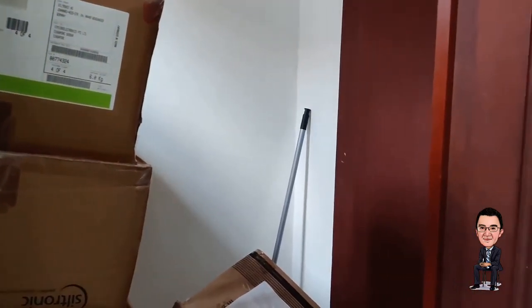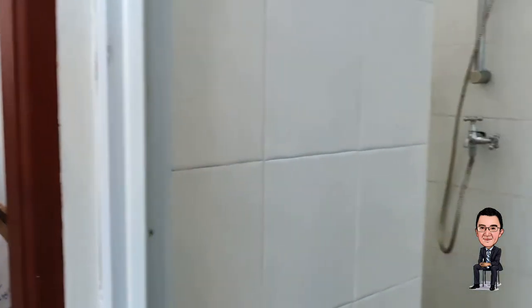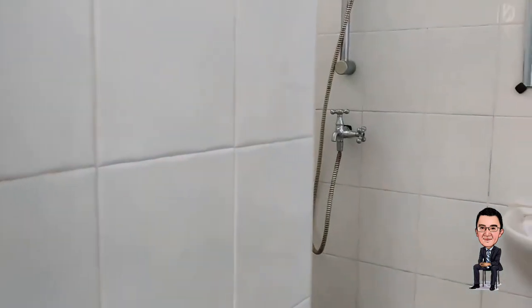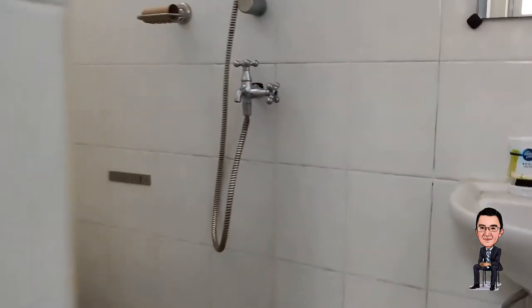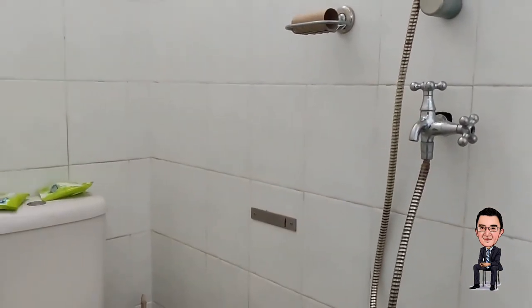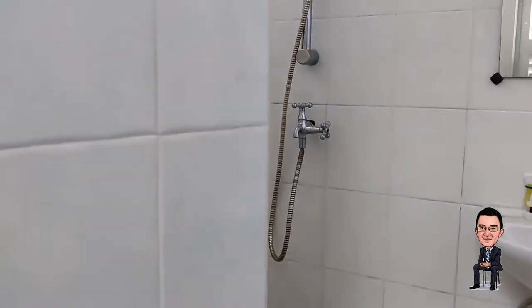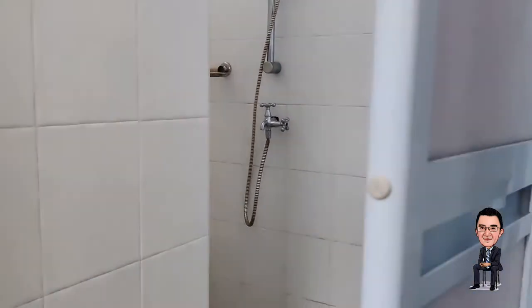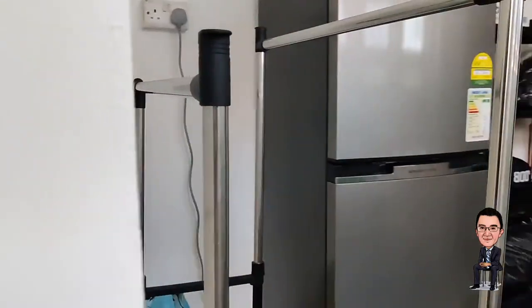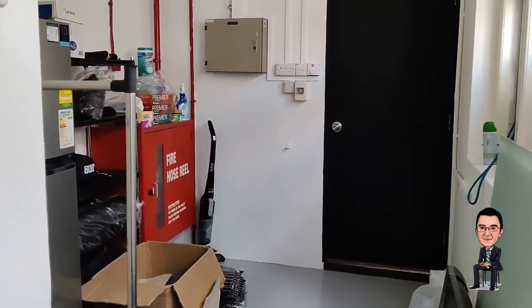An important point to take note: the furnishing and the items you see in this video, they all belong to the previous tenant. The tenant will reinstate the property back to its bare state upon the termination of the lease. So in order to get an idea of how a bare unit looks like, do refer to my property listing photos.